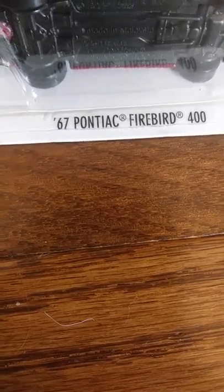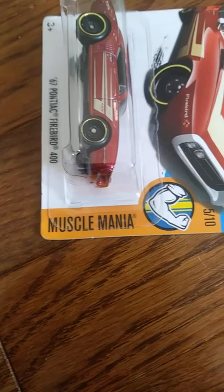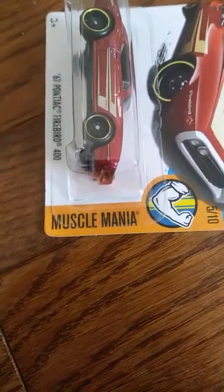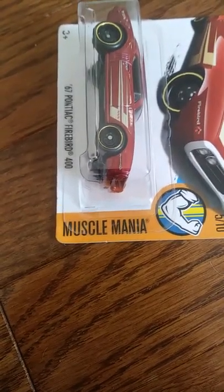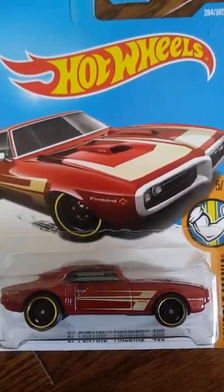The first car we have is a 67 Pontiac Firebird 400. This car is number 5 out of 10 out of the Muscle Mania set. I love the design on this car, and I think it's time to crack it open.